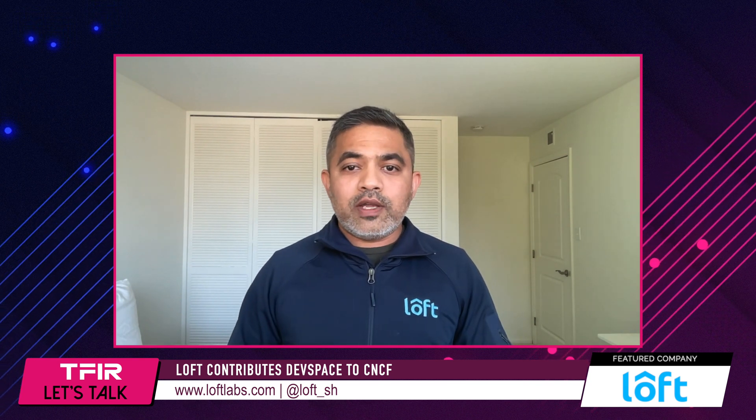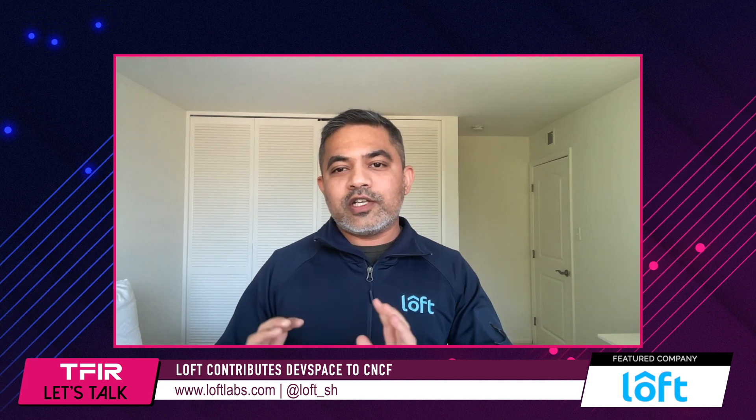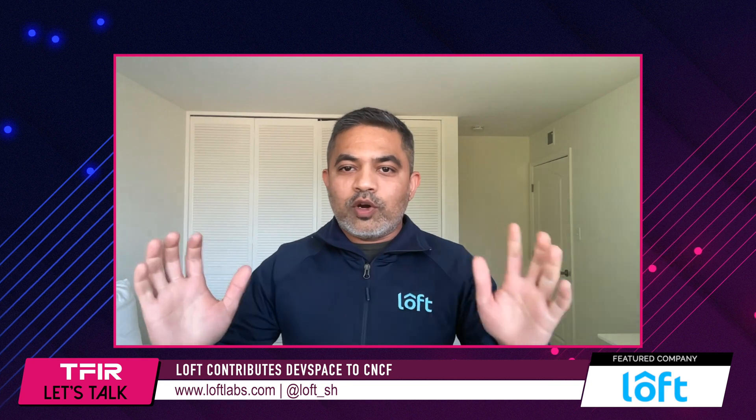We want to be the main contributor for DevSpace — we want to keep contributing. There are already plans to release the next versions and the next set of features. We want to make sure we serve and help as many developers and companies as we can. It's not just 'here's DevSpace, do whatever you want.' We are behind it. We have a great community, a Slack channel, we listen to our users, and we plan our product roadmap based on that.